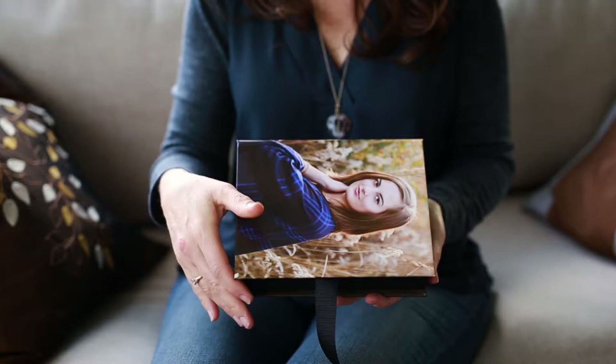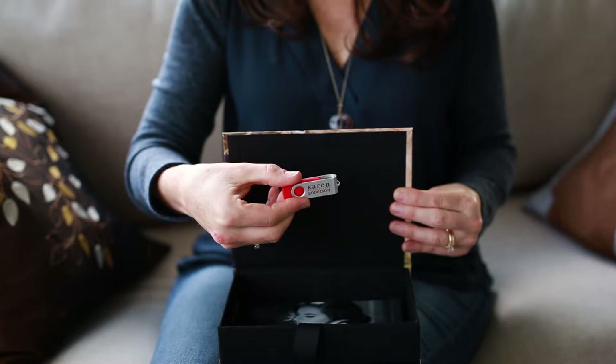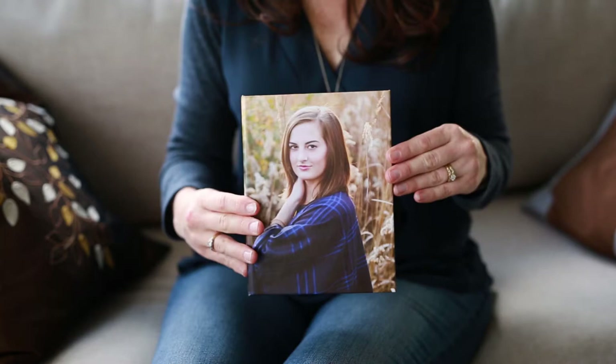The last item I offer is the high-resolution image box. If you'd rather have your entire gallery on a USB drive so you can have your pictures printed at a printer of your choice, you would purchase the high-res image box. Inside the box there's a 5x7 of each image from your gallery, as well as a USB drive with a high-res version of every image for printing and a low-res version for sharing your images online.